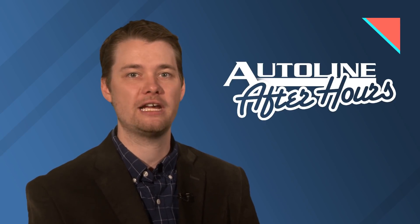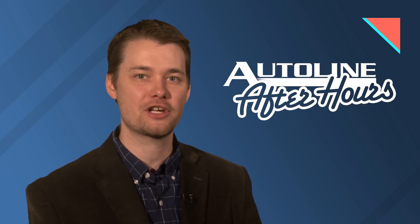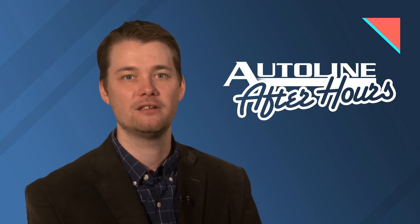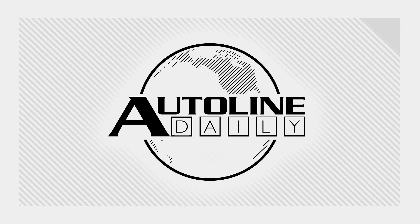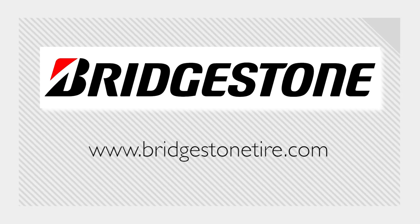Be sure to tune in to Autoline After Hours this Thursday afternoon for some of the best insider discussions in the industry — that's 3 p.m. Eastern Time on our website, Autoline.tv. Autoline Daily is brought to you by Bridgestone Tires: Your journey, our passion.